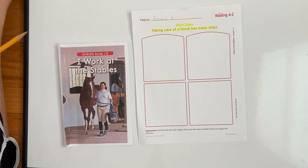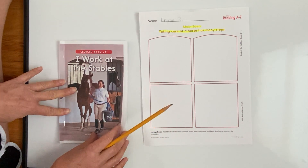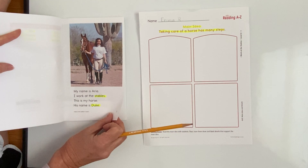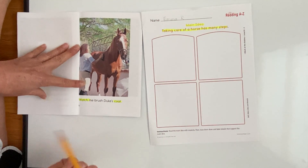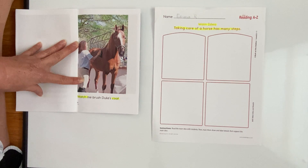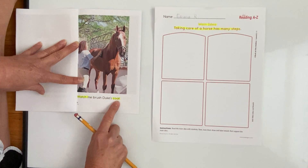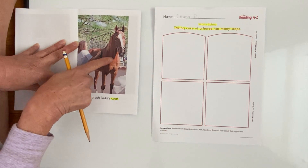I want you to think of one way that Aria had to take care of Duke. If you can't remember, you are certainly allowed to open your book and see if you can find a picture that reminds you of a way Aria takes care of Duke. On page four, what was Aria doing here to Duke? That's right — Aria was brushing Duke's coat. So that's one thing that owners have to do to take care of their horses: they have to brush their coat.